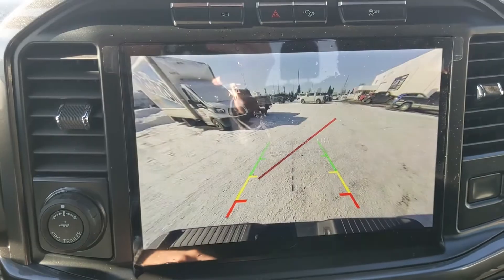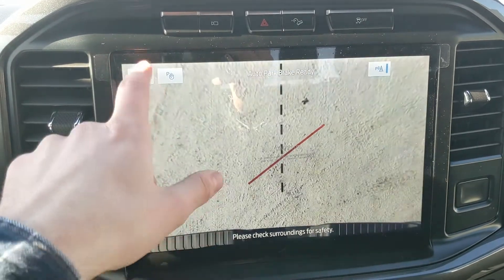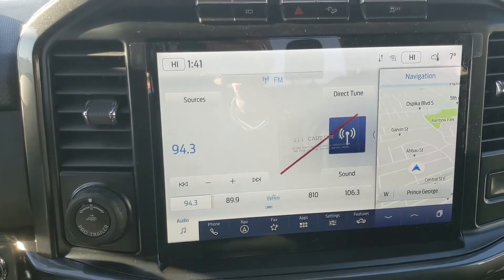Shifting into reverse, you also have a backup camera so you can see where you're going and hopefully avoid hitting anything, with dynamic hitch assist so you can zoom in and have an easier time hooking up a trailer.